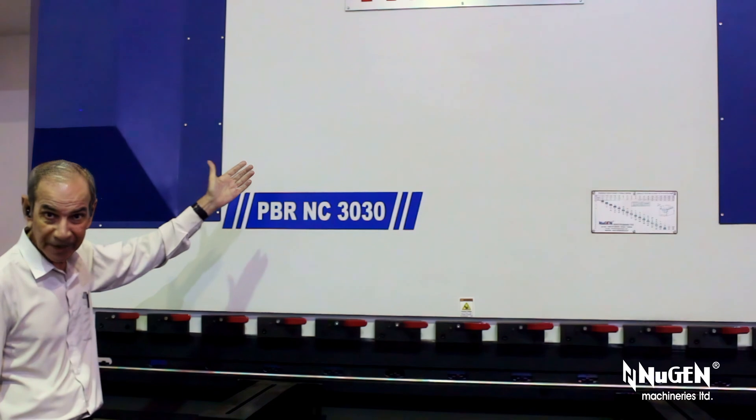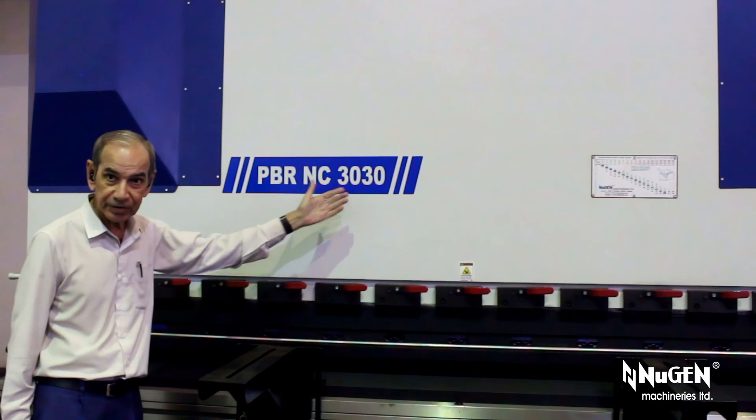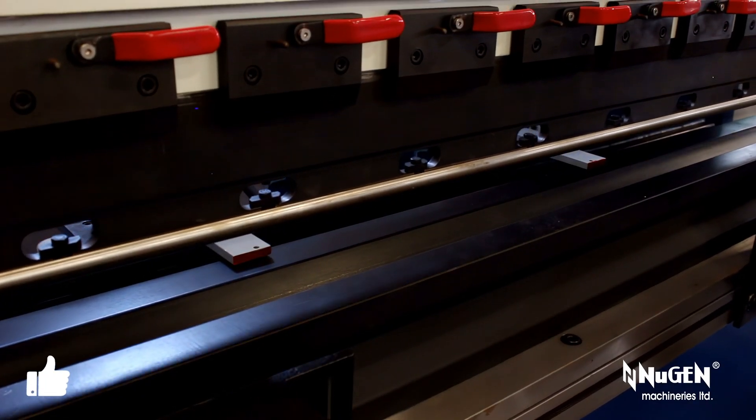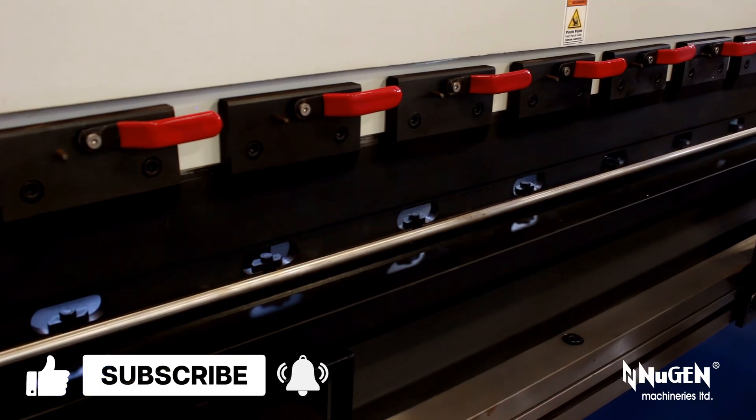The machine featured in this video is Turman's PBR NC-3030 from Nugent Machineries Limited. Bending capacity: 300 metric tons. Length: 3 meters. It has been specially manufactured for the automobile industry.